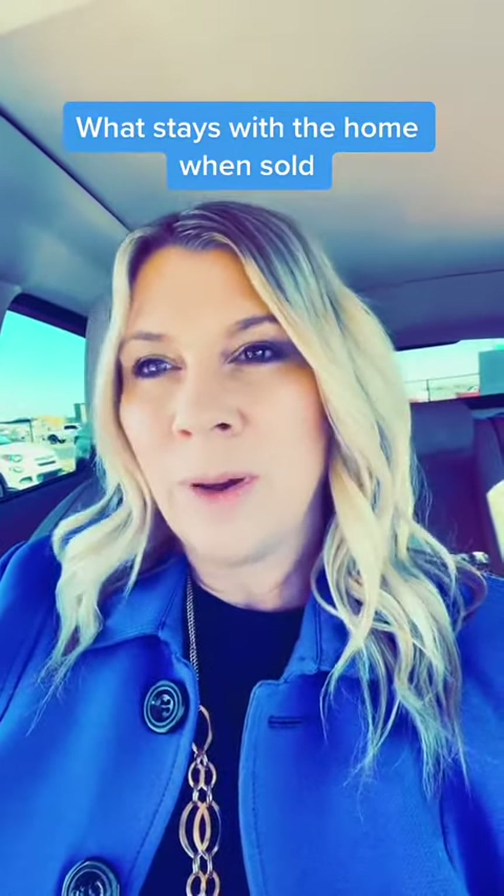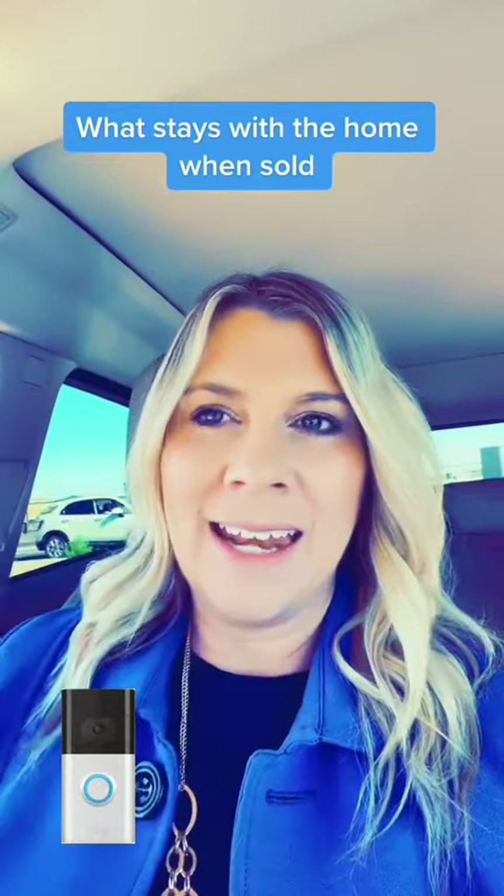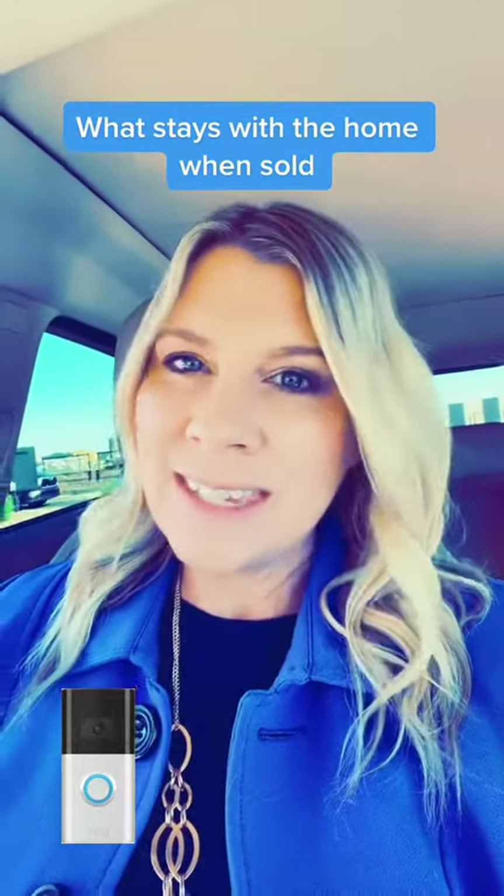So you're selling your house and you're curious about what can you take with you and what can you not take with you. First thing is any smart technology stays with the home. That includes the Ring doorbell and the thermostat that is programmable, unless you have stated it does not convey.